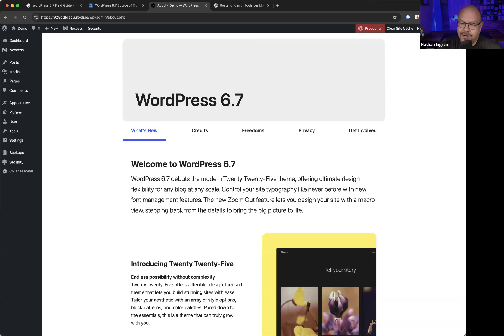Timothy mentions the memorable timing of when the block editor originally dropped — it was right around the holidays, around Thanksgiving, with WordPress 5.0. That was not ideal timing for such a major change.